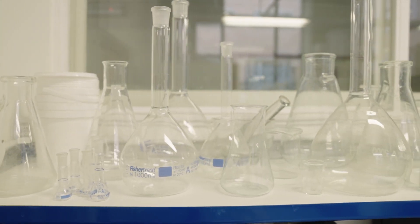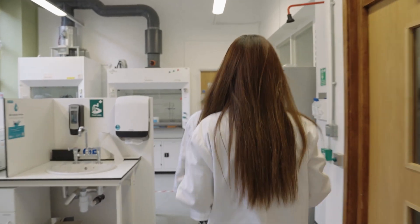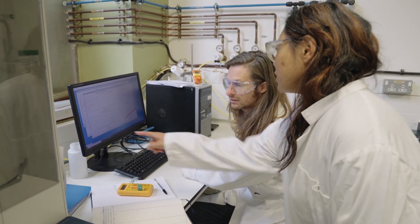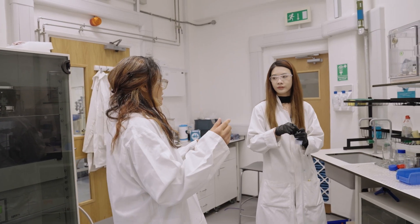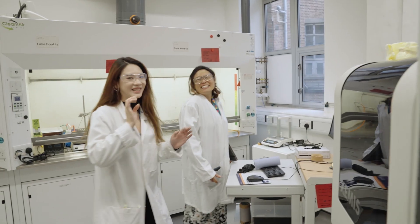I'm very proud to be part of the Bristol Composites Institute. We take research from the fundamental to the applied, and working with excellent researchers and with industry means that we can have an even greater impact on a sustainable future.